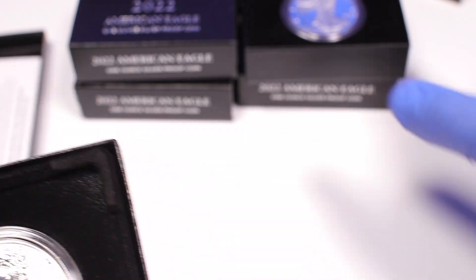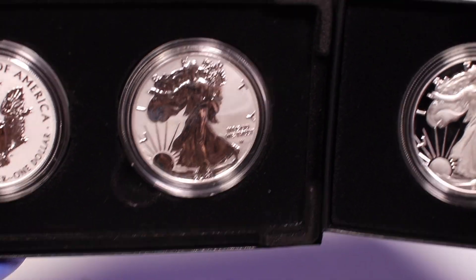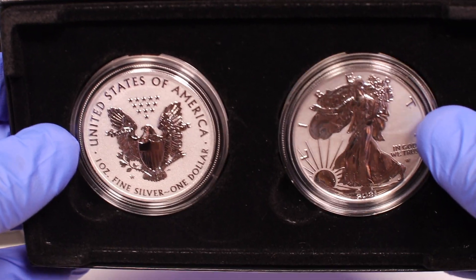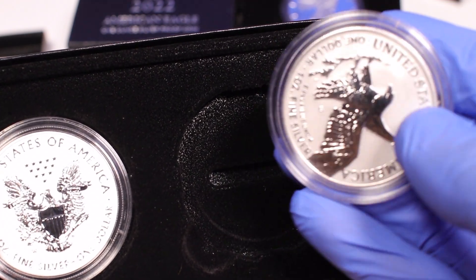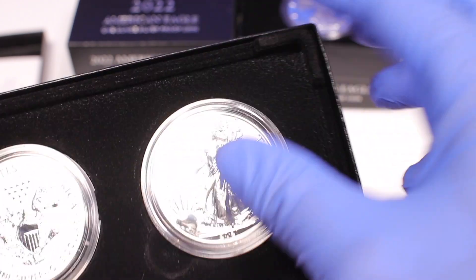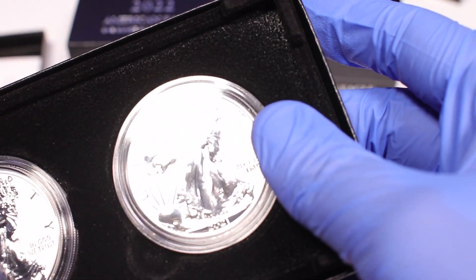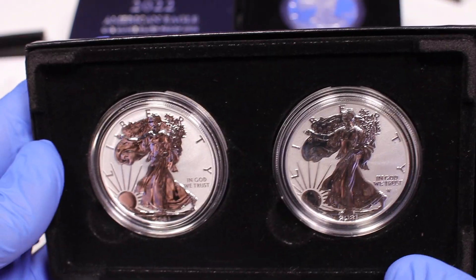If you take a look at both of these, which one do you prefer? I really like the reverse proofs — it's pretty cool. Anyway, I got these and I was so excited. I'm waiting for the 2022s, and it's not on the mint schedule yet. These are the first reverse proofs I've bought and I didn't see any on the 2022 schedule, so I don't know if it hasn't been announced yet.